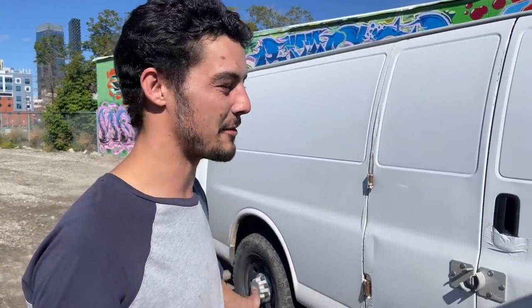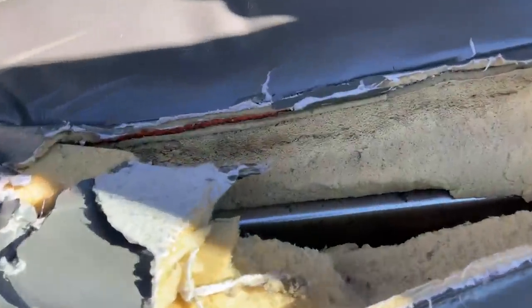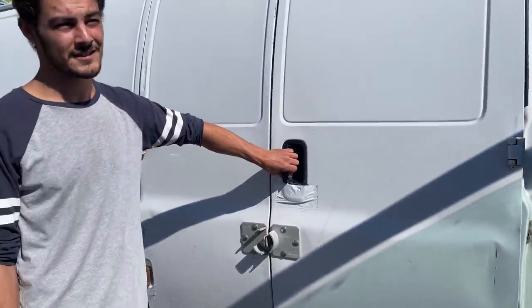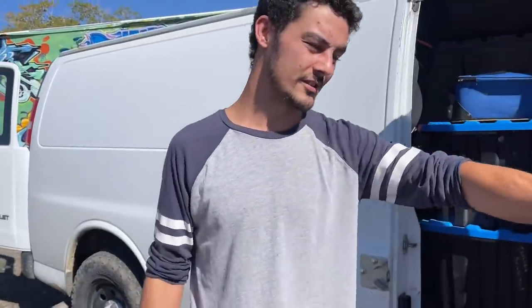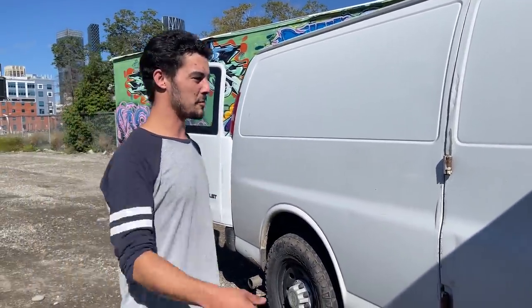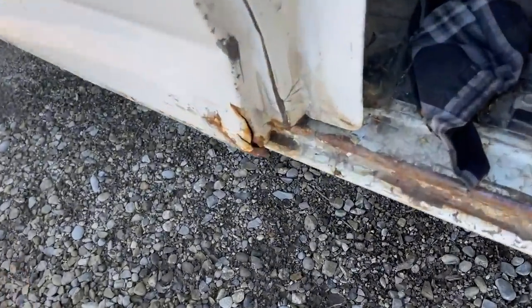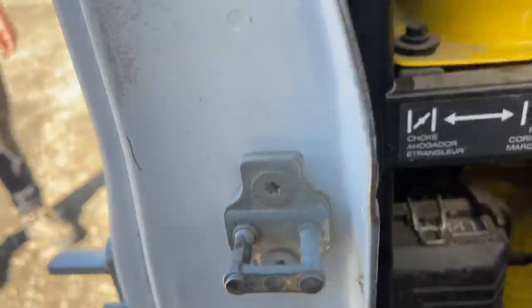Everything on this van is completely bare bones basic — basically how I bought it. A thousand dollar special off of Marketplace. Some would say that's not a good idea, but I disagree. It's got me from Newfoundland to BC and back to Alberta twice. Everything opens except this door which is tape or ratchet strap shut. The transmission is a little slippy and the motor has seen better days — I think it's on its second one now, but it's holding together.